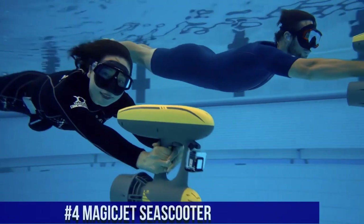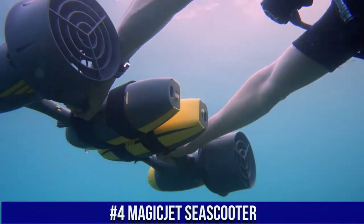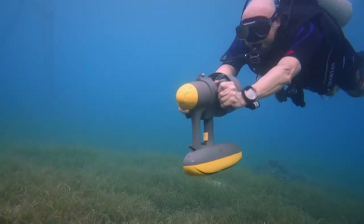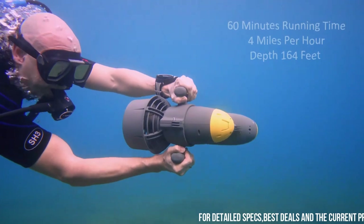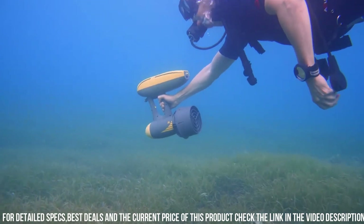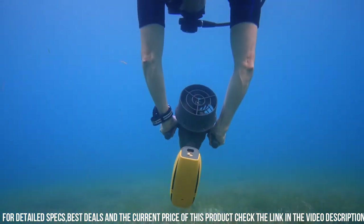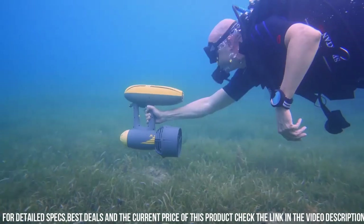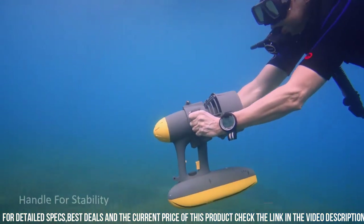Number 4: Magic Jet Sea Scooter. A high-performance underwater scooter that is designed to make your underwater adventures more fun and exciting. The scooter is designed to propel you through the water at speeds of up to 5.6 kilometers per hour. One of the standout features of the Magic Jet is its powerful motor, which provides up to 15 pounds of thrust. The scooter also has a long-lasting battery life, which provides up to 60 minutes of continuous use on a single charge.